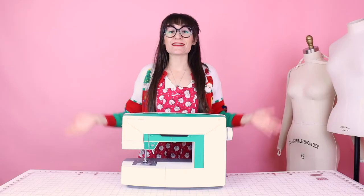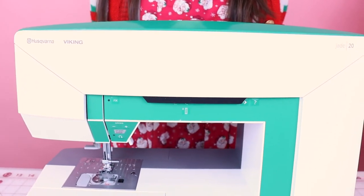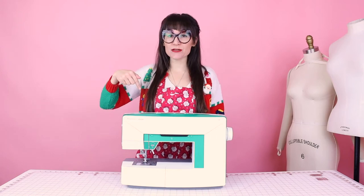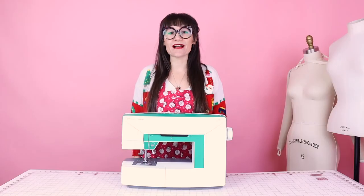Speaking of gifts, I am giving away a sewing machine this holiday — this brand new beautiful Husqvarna Viking Jade 20 sewing machine. All you have to do is enter the giveaway; the link is down below in the description with all of the details. This contest starts December 5th and goes through December 15th, and I will be picking a winner on December 20th. Tell all your friends and family and make sure you get your entries in.